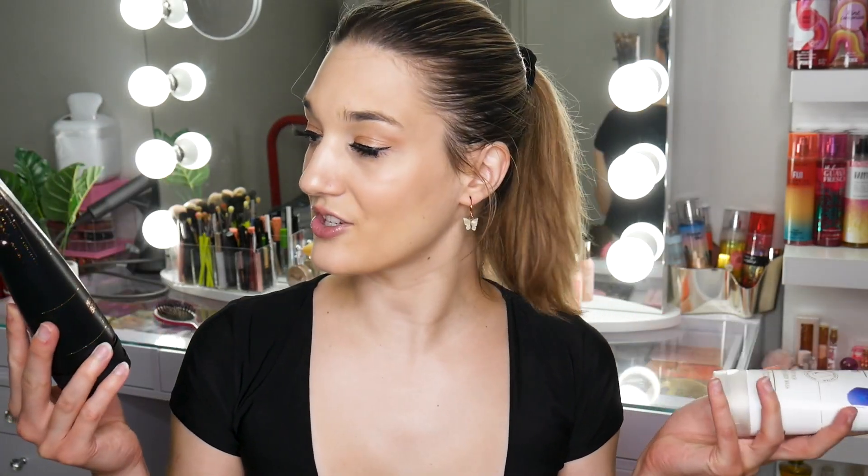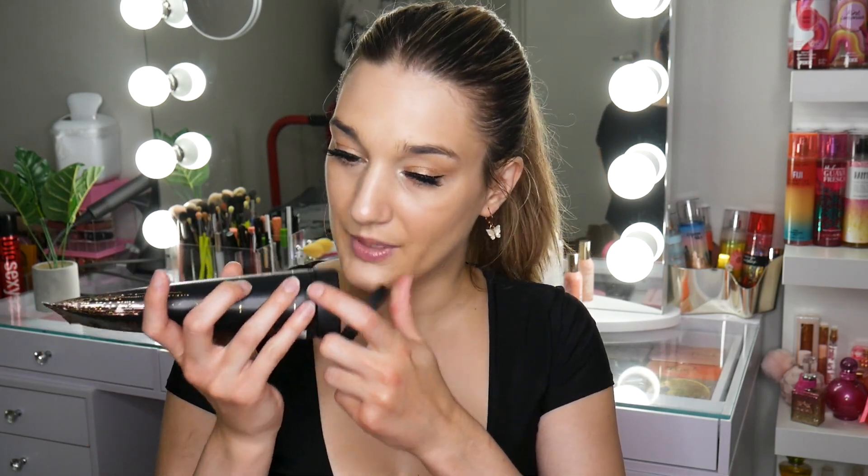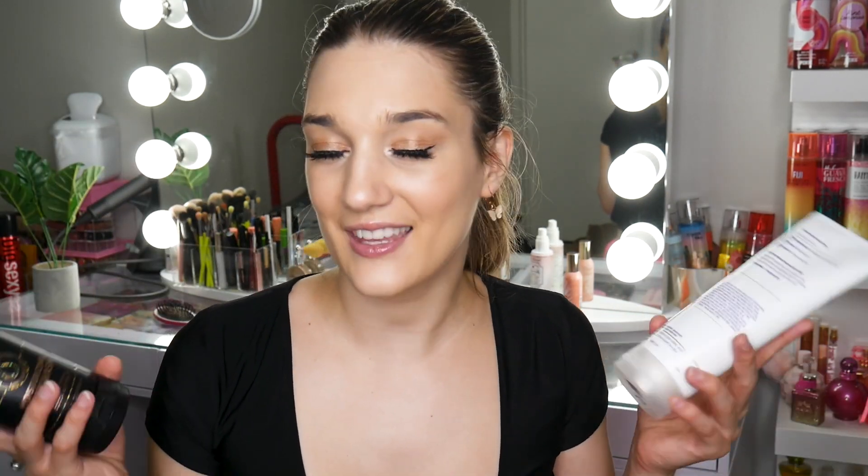I have these two moisturizing body washes — Into the Night and the Blueberry one from the Wellness Collection. The Wellness Collection isn't my favorite, but I do love the moisturizing body washes. The blueberry one does smell like blueberry — it's an okay scent. Into the Night I actually don't like, but in shower gel form I don't mind it because the scent doesn't last that long. It smells very like a going-out kind of thing, so in the shower I can put myself in that mood, but then I can put on a fragrance I enjoy more for actually wearing out.